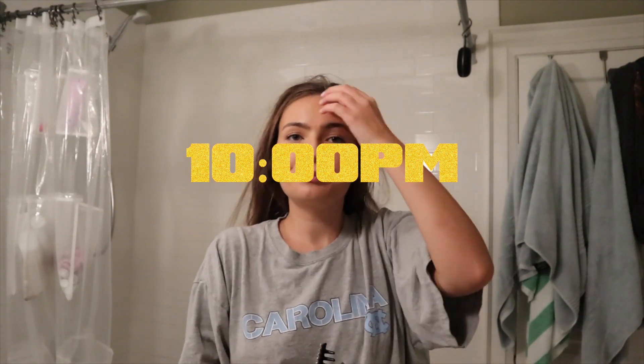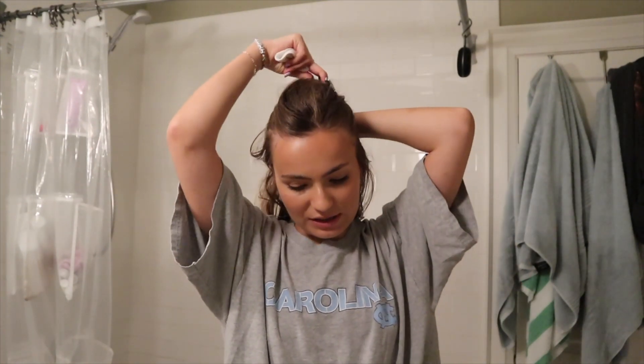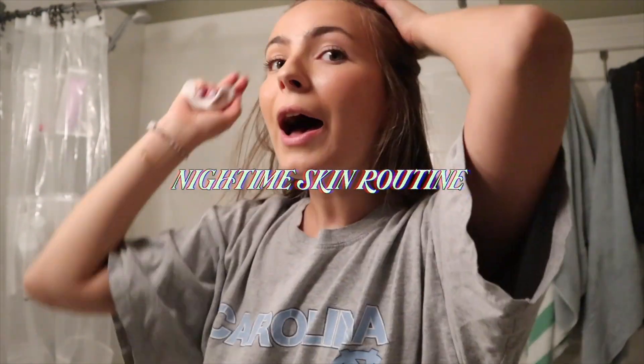Hi guys, welcome to the vlog. We're speaking for the first time and it's like 11 PM, but hey, that's just how it would be sometimes. I was exhausted today, but some of you guys asked me about my skincare routine and I have a little bit of makeup on today because I was filming. I figured I'd show y'all what I do to take it off.